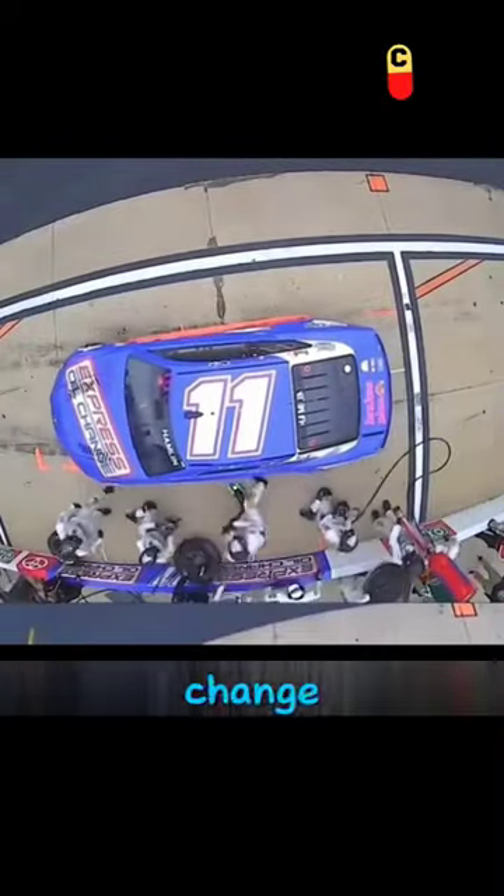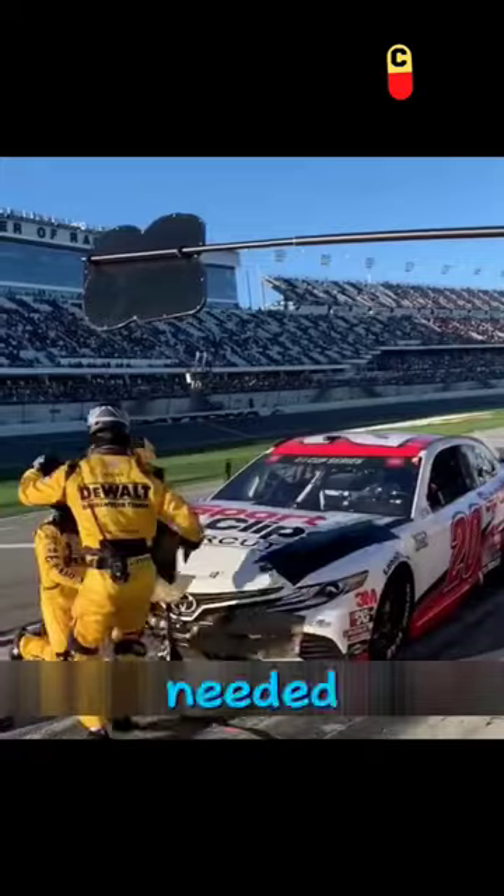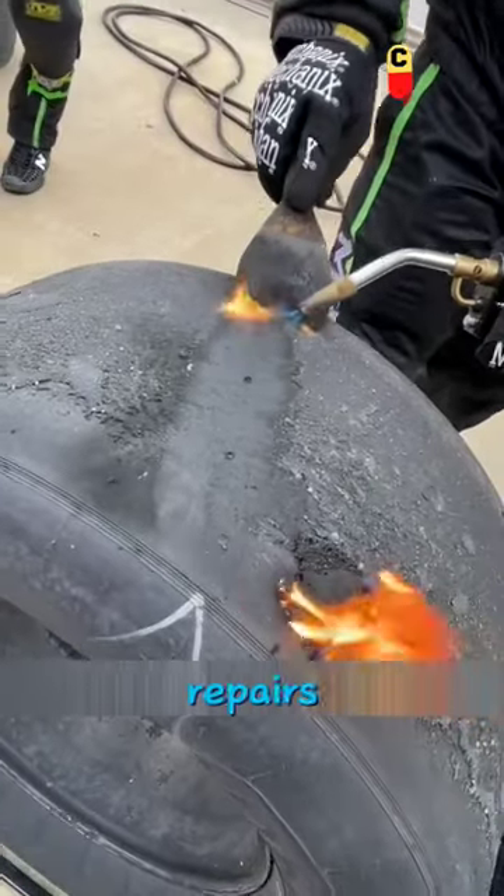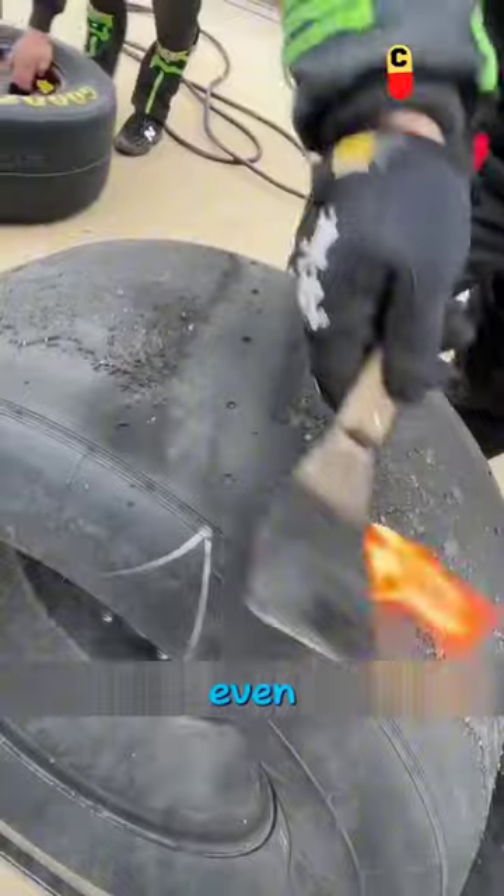How long does it take to change a tire? It's only 8 seconds needed. This speed is already quite fast, and if there are other repairs needed for the car, it might take even longer.